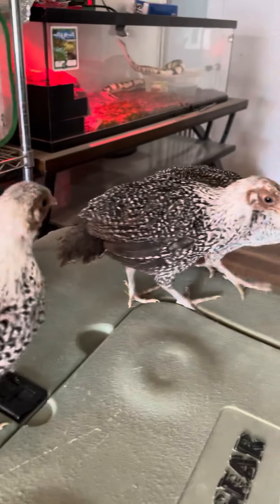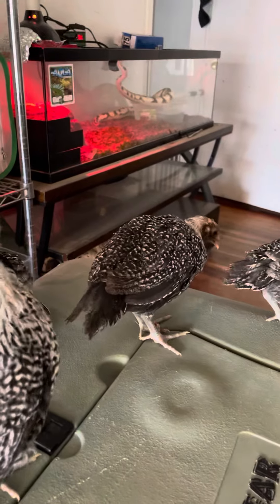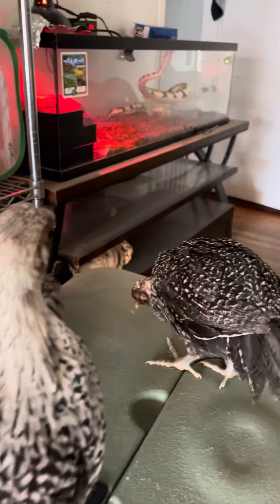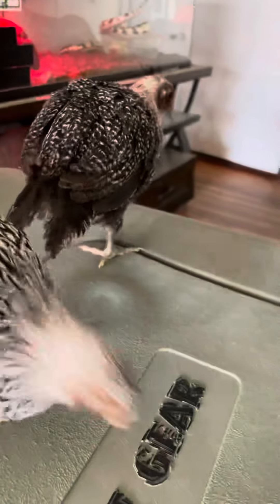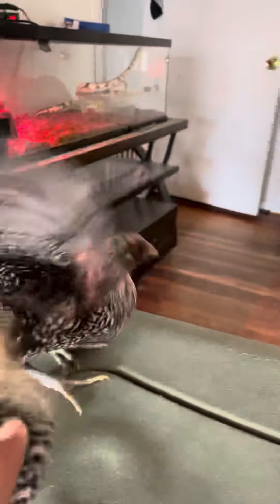These are going on five weeks and as you can see, a lot of the brown has been covered by the new feathers that are on the neck.